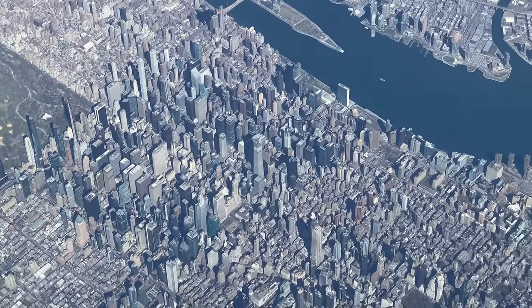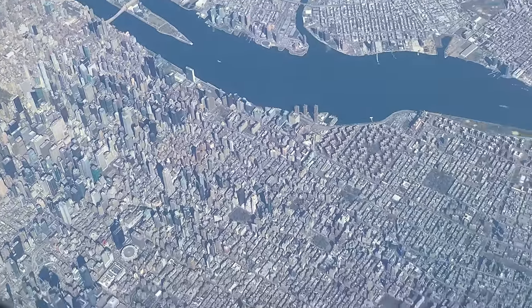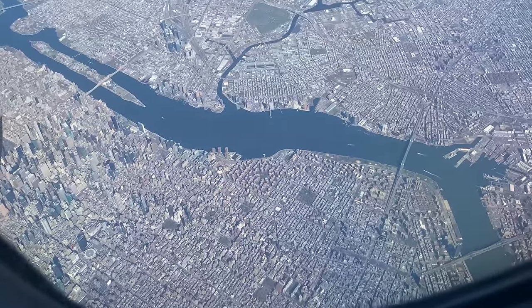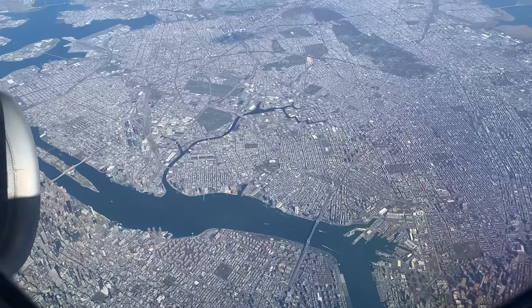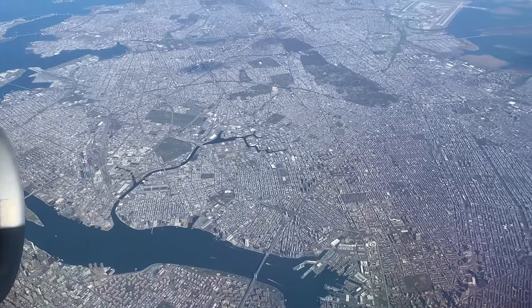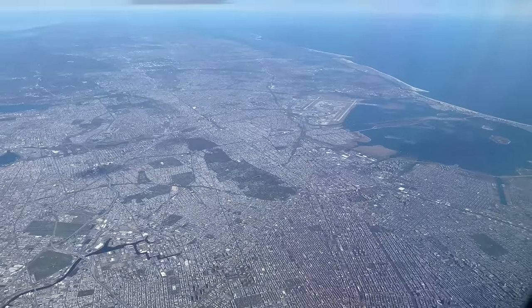Also visible are the brand new super tall skyscrapers that have been constructed in recent years. As we continue, we fly directly over downtown Manhattan and have a great view of the East River with the borough of Brooklyn on the other side. We're moving through New York City very quickly. We're also becoming clear of some of the other airspace restrictions, and the approach controller is clearing us down to lower altitudes.